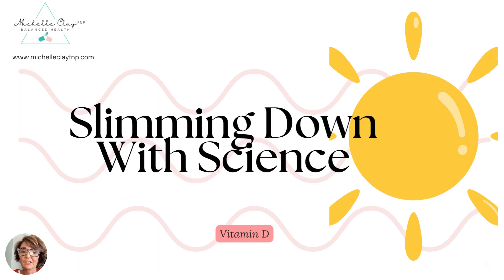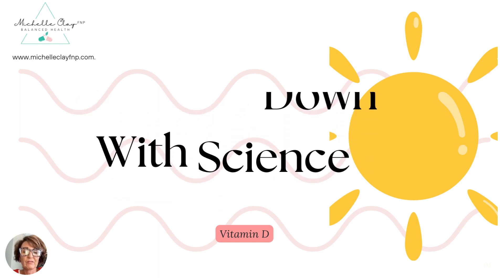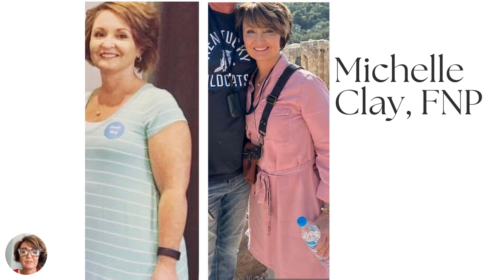Hello, today I'm just going to do a short video about vitamin D. If you don't know me, I'm Michelle Clay, I'm a family nurse practitioner. I help patients lose weight and optimize their health and well-being. Today I just want to briefly review vitamin D and why it's so important for your health.